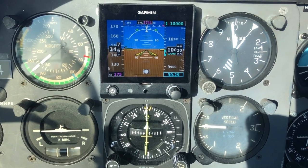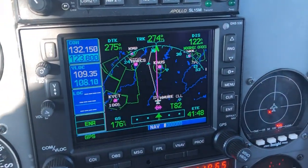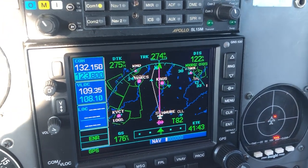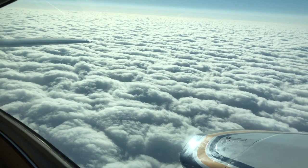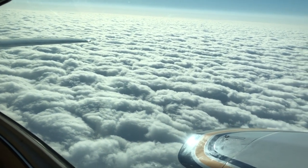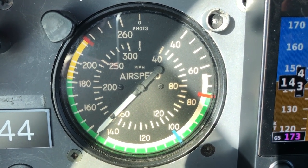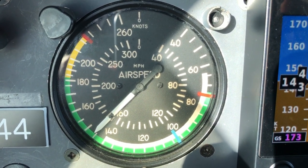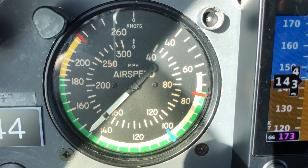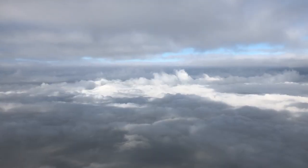We're zipping right along at 175 knots with about a 5-knot tailwind. Here's the route on the GPS — we were given a shortcut by Houston Center. Beautiful up on top here, indicating about 146 knots at 10,000 feet. It's a southerly flow; we're about a day before a front comes through.